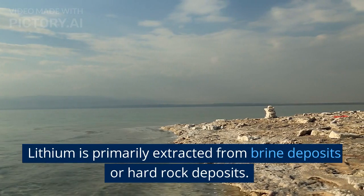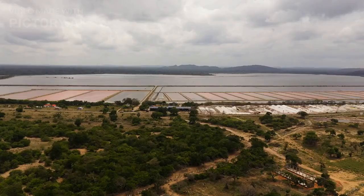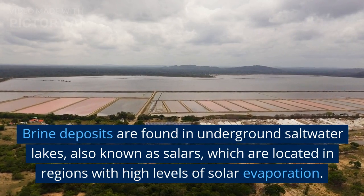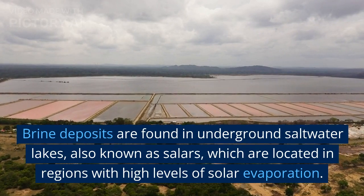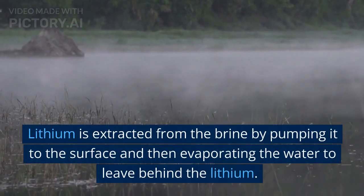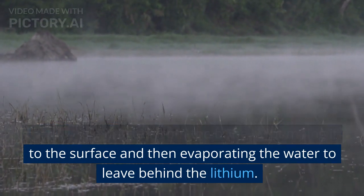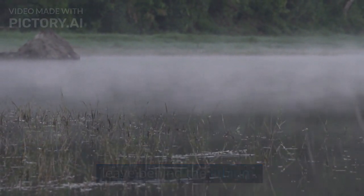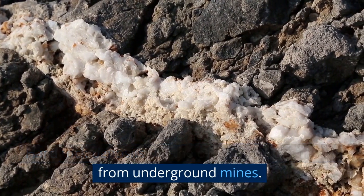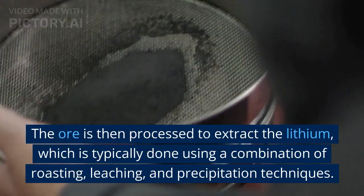Lithium is primarily extracted from brine deposits or hard rock deposits. Brine deposits are found in underground saltwater lakes, also known as salars, which are located in regions with high levels of solar evaporation. Lithium is extracted from the brine by pumping it to the surface and then evaporating the water to leave behind the lithium.